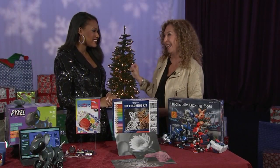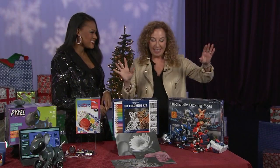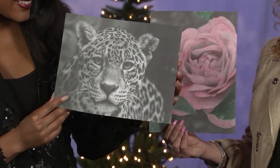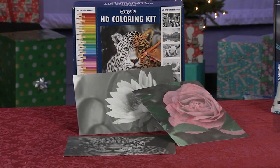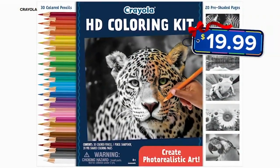Sometimes STEM has an A in it — STEAM — and that's for art. Kids will take their coloring skills to the level of a professional artist with extremely detailed coloring pages and 30 colored pencils. An awesome present for kids 8 and up coming in at $19.99.